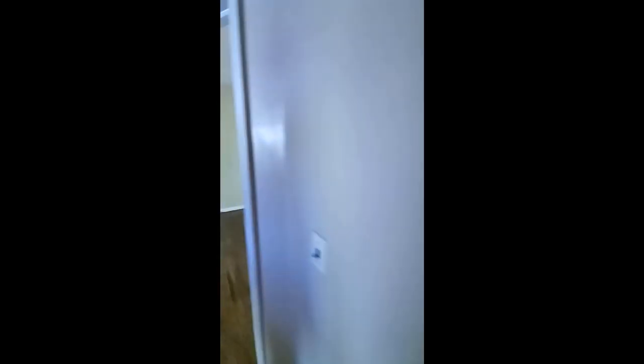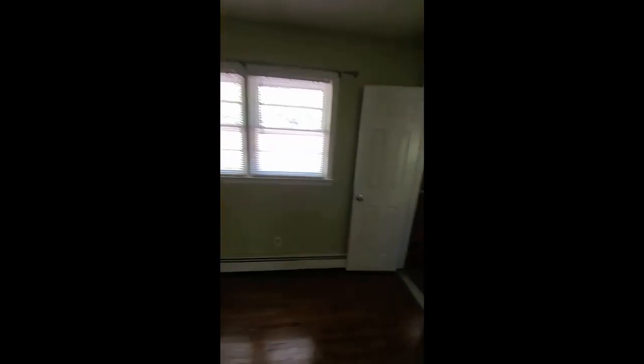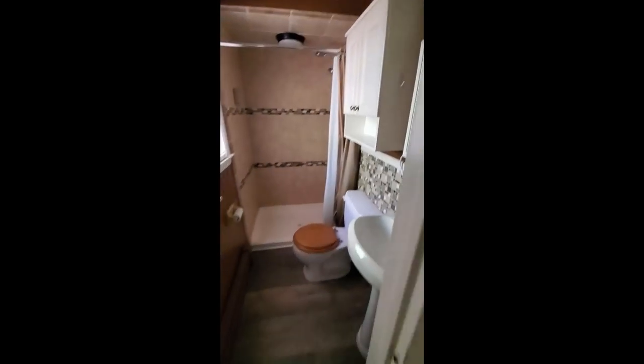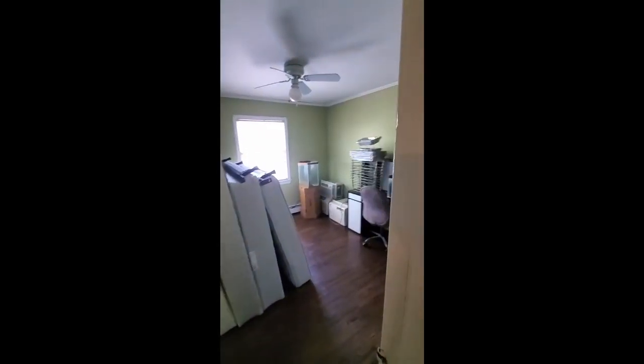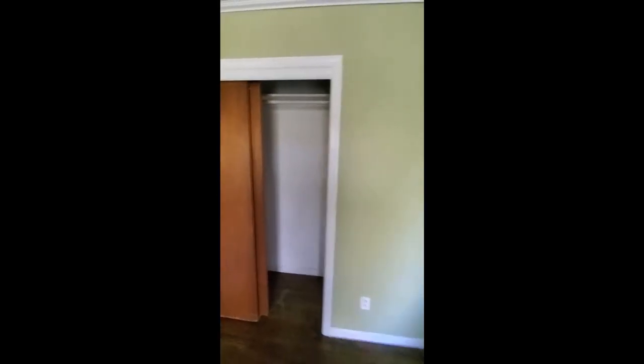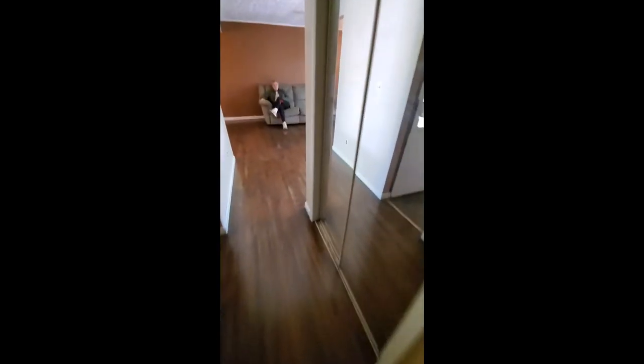Got our bath. Here's our master. Another bath. Bedroom number two. And bedroom number three. Let's head on downstairs.